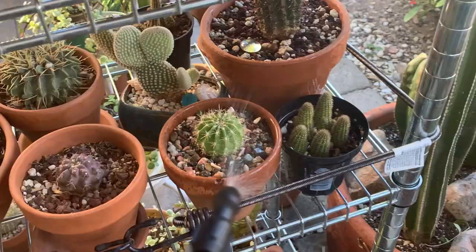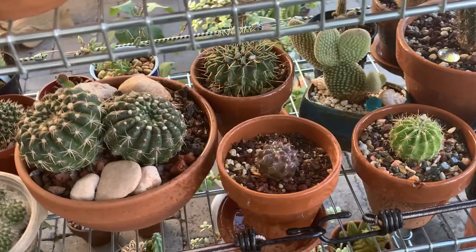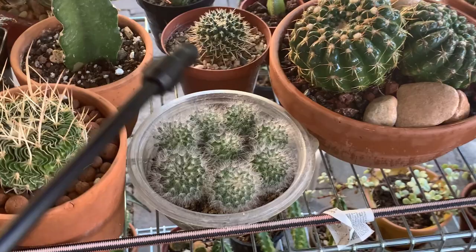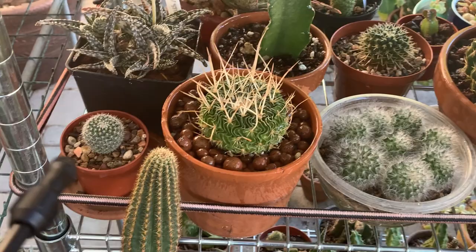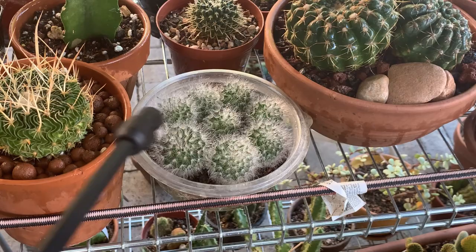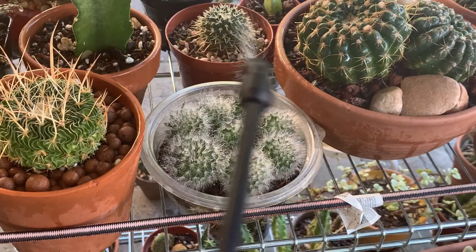If you're using neem oil for the very first time, I suggest doing a spot test first — spray it on a particular leaf or spot and wait 24 hours to see if there's an adverse effect. If you see burning, maybe you put too much or your plant is very sensitive. I also use neem oil on my seedlings indoors because it's a good repellent for fungus gnats — they don't like the smell and stay away.